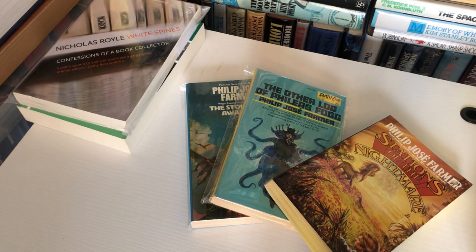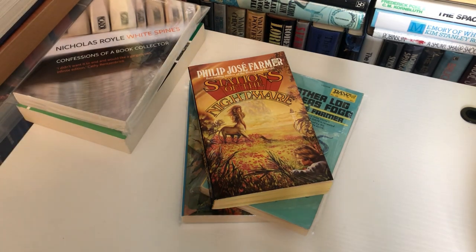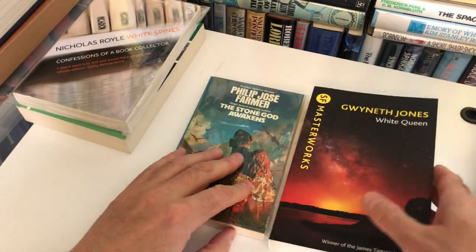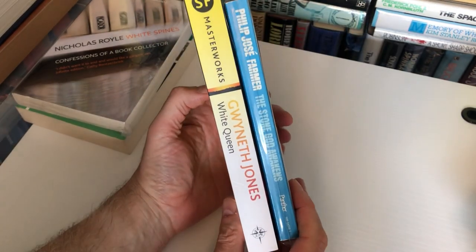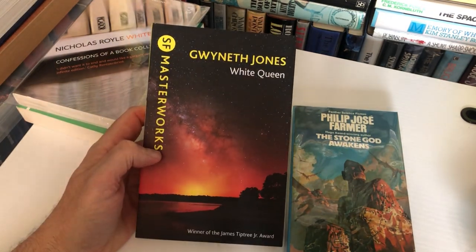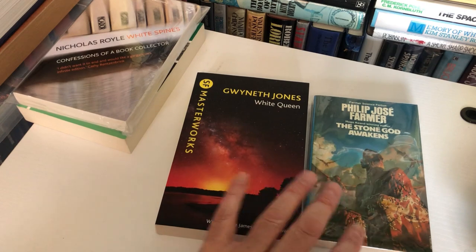In vintage paperback collecting circles, the A format is king. Those of you who collect crime will remember that Hard Case Crime started about 20 years ago doing books in A format, then shifted up to B — the larger format. This is a B format paperback — here's a size comparison with a contemporary one, the Gollancz Masterworks reissue of Gwyneth Jones's White Queen. Notice the difference in size. Most books you see in a bookshop published in the last 30–35 years are going to be Bs.